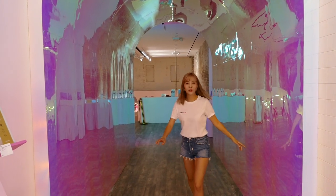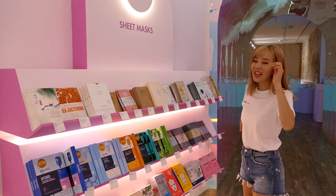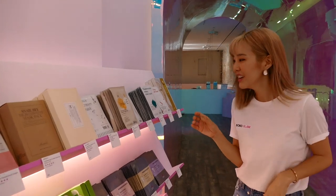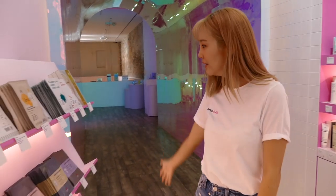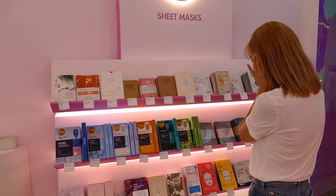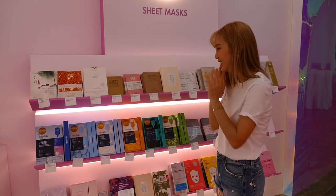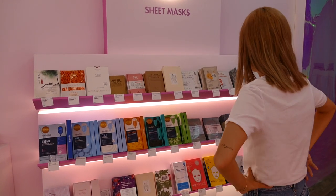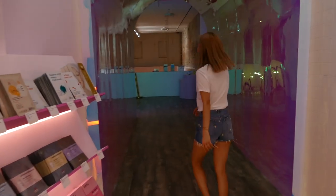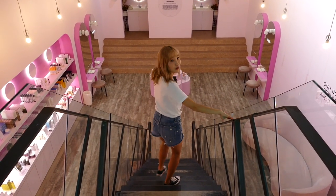Moving over to the sheet mask wall — I love to sheet mask! They have a wide selection right here. If I have to choose one... I really don't have a preference. Okay, let's go — now we're going to the Soco Sanctuary.